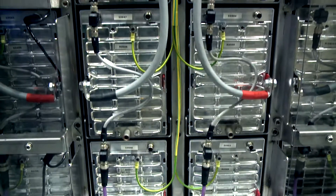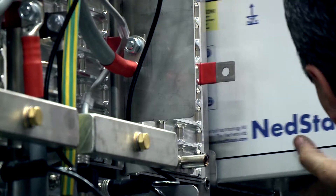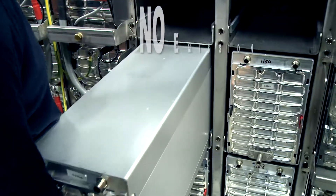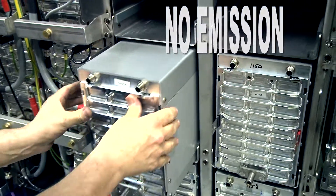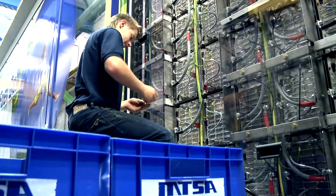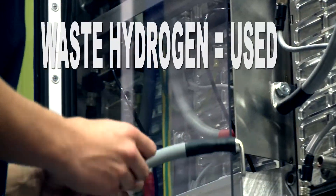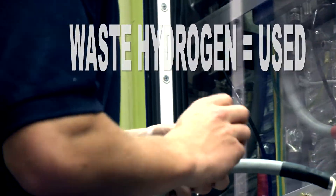These fuel cells turn hydrogen and oxygen into energy — clean energy — with no emission of gases like carbon dioxide, nor release of fine dust. And saving on fossil fuels because waste hydrogen from industry processes is used.